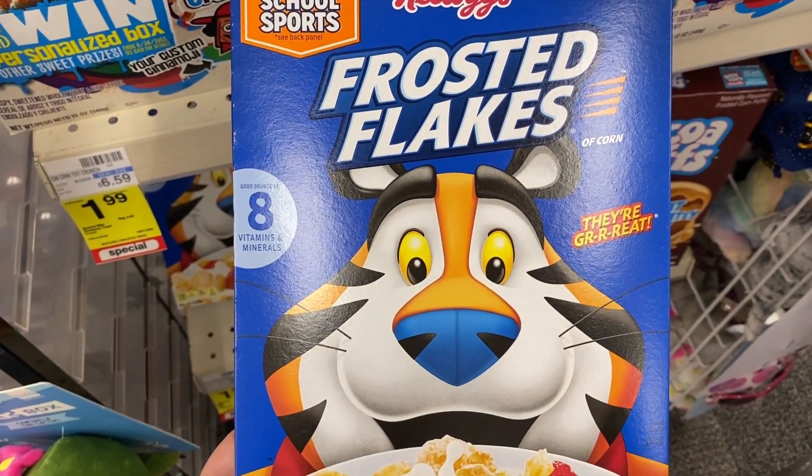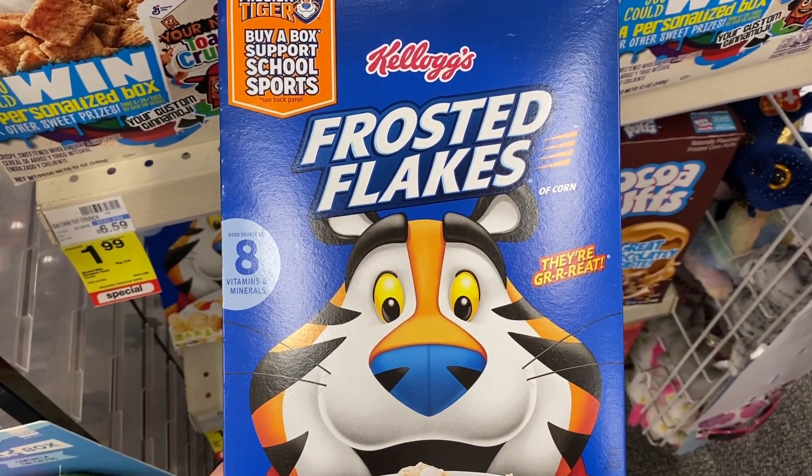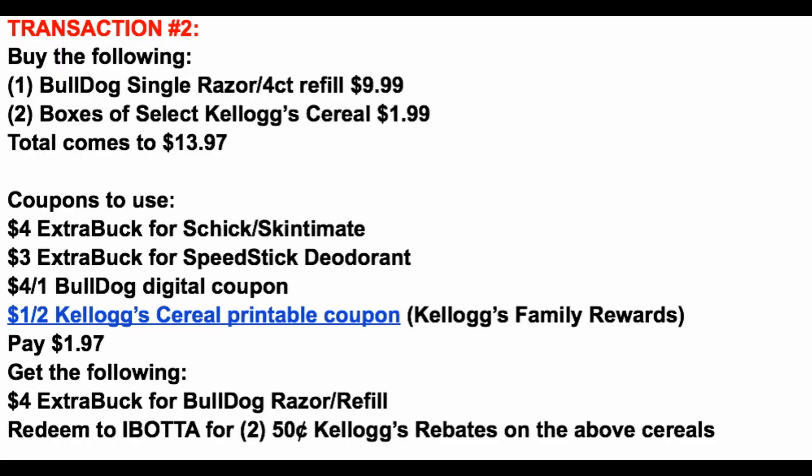If you're not signed up with Ibotta, check them out in the description box below. We're adding two boxes of cereal to this transaction. Transaction number two is another simple transaction: three items. The Bulldog Razor or the four-count refill — if you already have the razor and like it, grab the refill for $9.99 — and then two boxes of select Kellogg's cereals for $1.99.